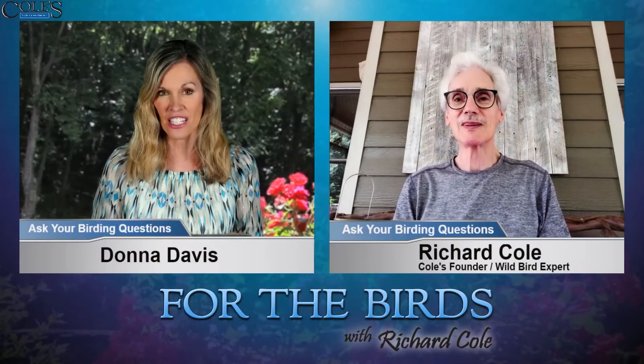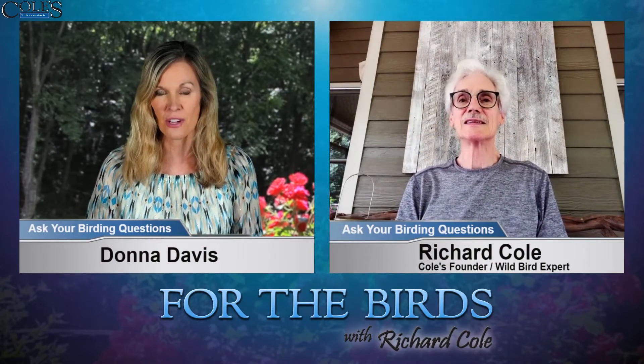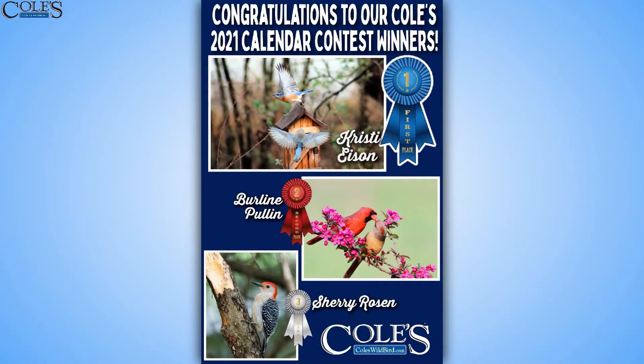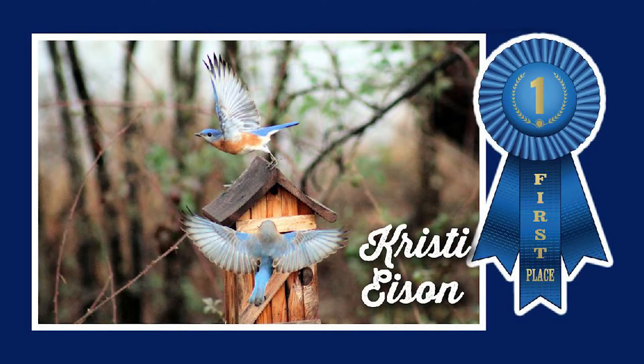We're going to go straight into it by showing you the winners of our Kohl's Calendar Contest. Our first place winner — a beautiful picture of bluebirds nesting — that's Christy Eisen. Christy, by the way, that's a great picture. What an absolutely beautiful, just captivating moment. Congratulations to her.